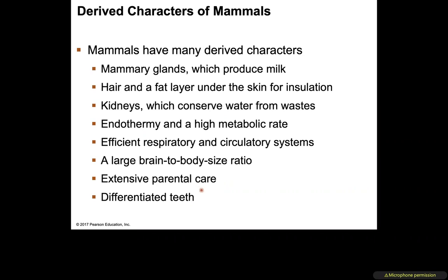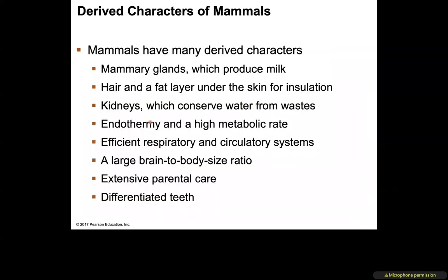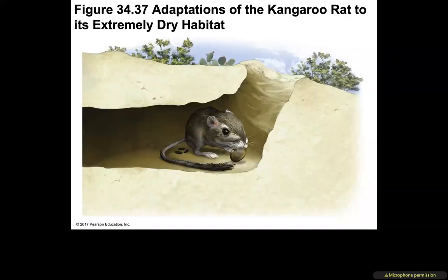Mammals have differential teeth — looking at your own mouth, your front teeth are different from the side teeth, which differ from those leading to the molars. That variety is a characteristic of mammals. Mammals also adapt to lack of water through their kidneys; the kangaroo rat, for example, has adapted to extremely dry heat.